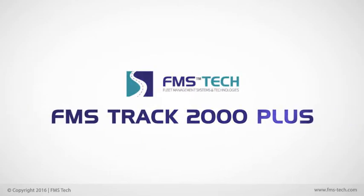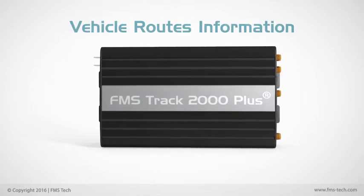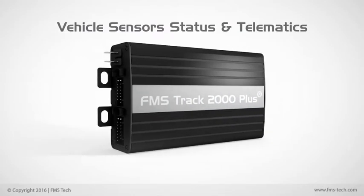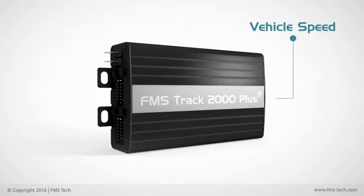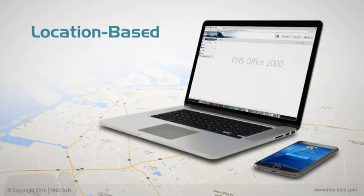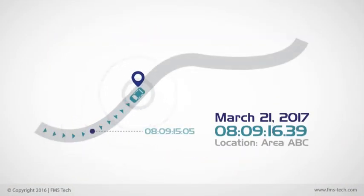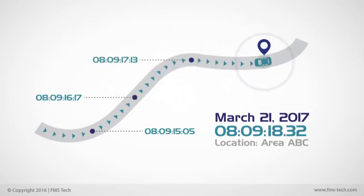The FMS Track 2000 Plus is a powerful high-end onboard computer that combines vehicle routes information with vehicle sensor status and telematics like vehicle speed, engine RPM, etc., and location-based information suitable for real-time application. The FMS Track 2000 Plus allows fleet managers to track their assets and vehicles in real-time.